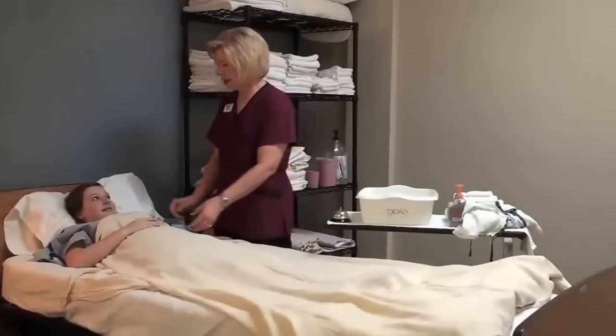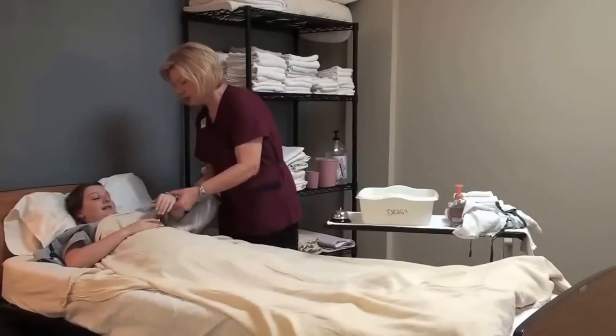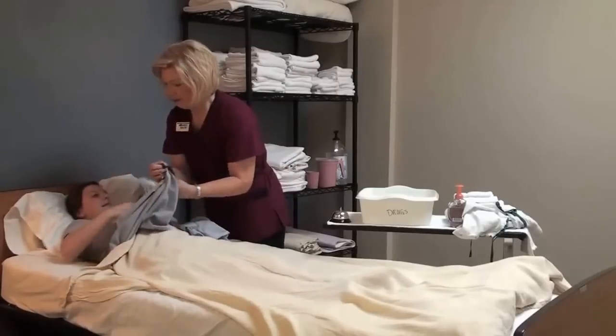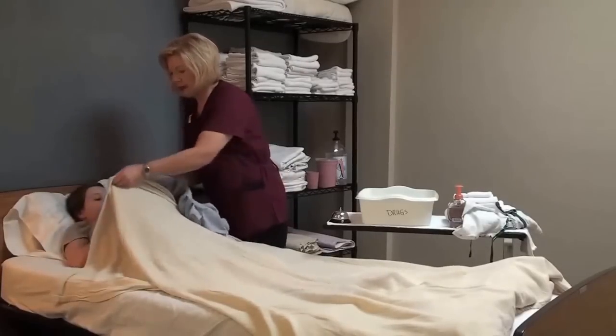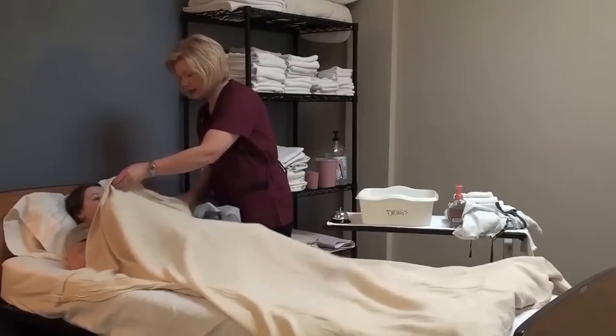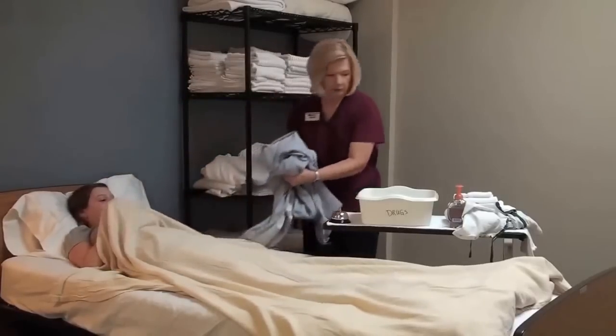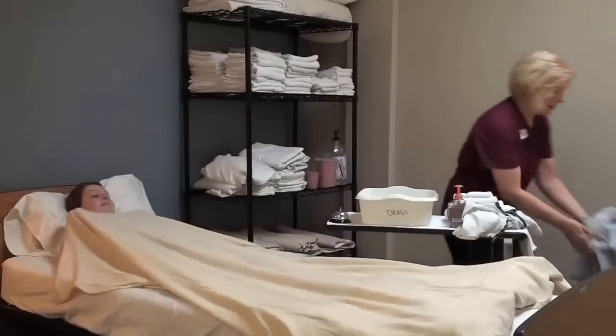Now that we have our bath blanket on, we're going to take the gown off — one arm at a time. Try to maintain dignity and privacy at all times.